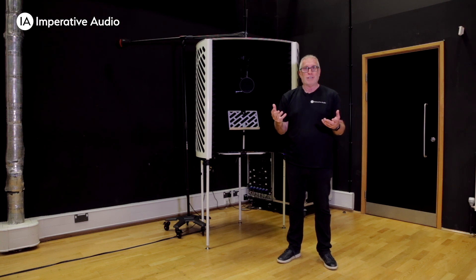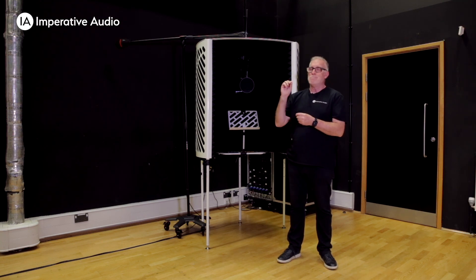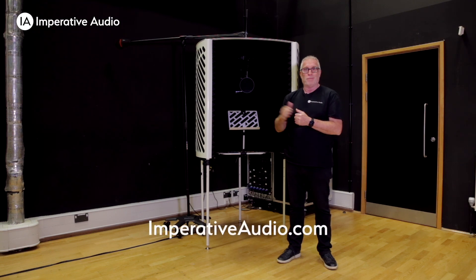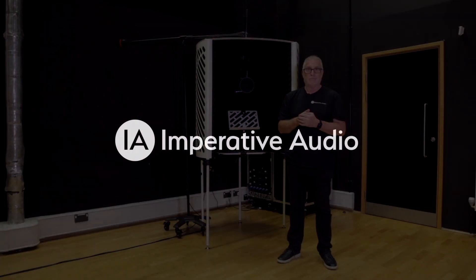I think that's fairly conclusive. As you can tell, we just have milliseconds between the various tests, and it just goes to prove that you do not need a curtain or a door on the rear of the booth. If you have any questions or want to find out more, just go to imperativeaudio.com. Thank you.